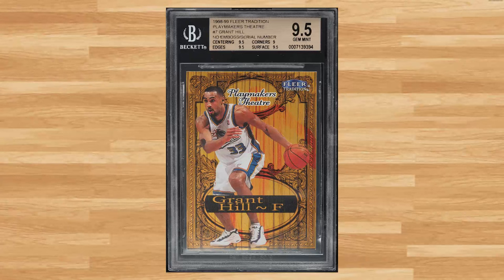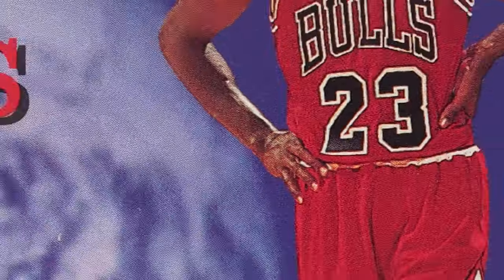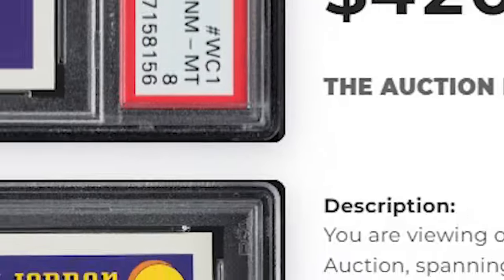We welcome another newcomer to today's list at number 35 with this 1998 Fleer Tradition Playmakers Theater Grant Hill card number 7. This was a BGS Gem Mint 9.5 and it sold for just short of $400. Coming in at number 34 is this 1995 Topps World Class Michael Jordan card number WC1. This Jordan was in a PSA 8 and it sold for $420.